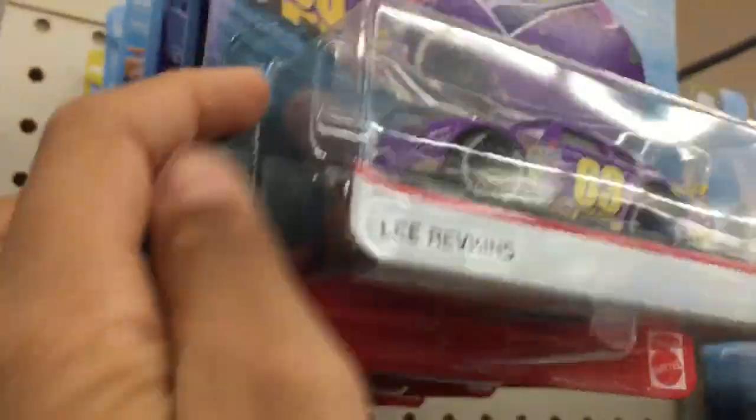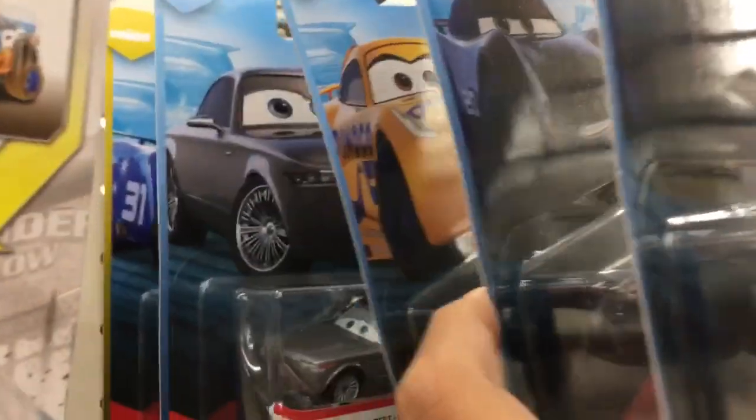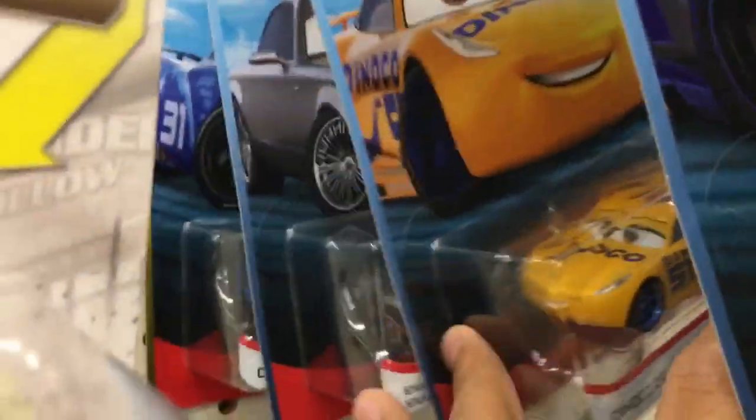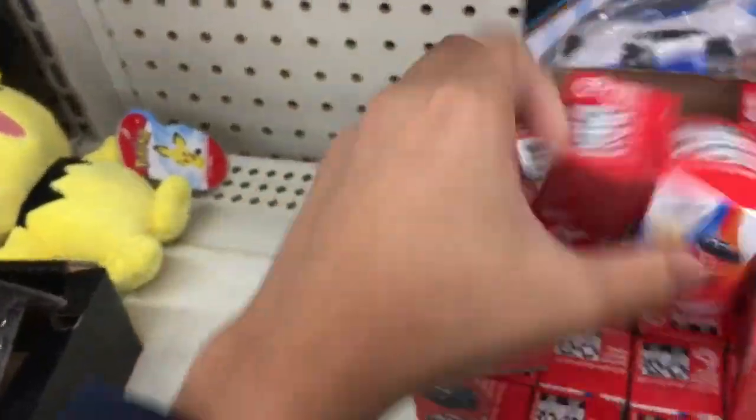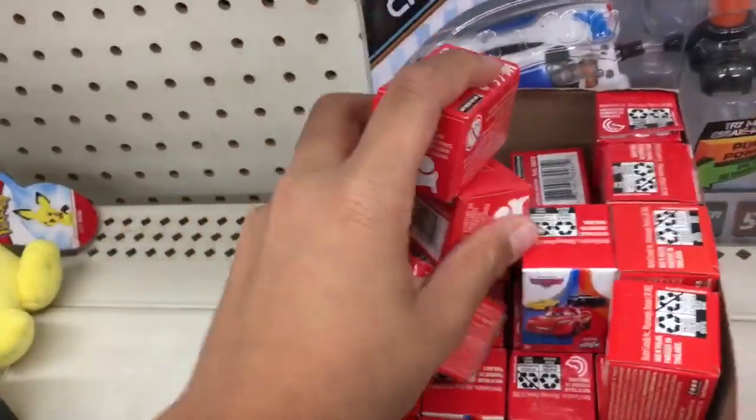Over here we can see Antonio Veloce Excelente, the Revkins, Jackson Storms, Sterling with headsets, and a Cam Spinner back there. I might just pick one up to keep in the package. There are some other XRS racers here, we got Fritter — this is amazing, so much variety. Also some mini racers here — here are the minis, the single packs. We might pick up a few, maybe only one.